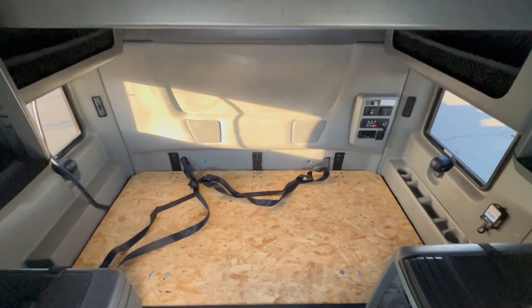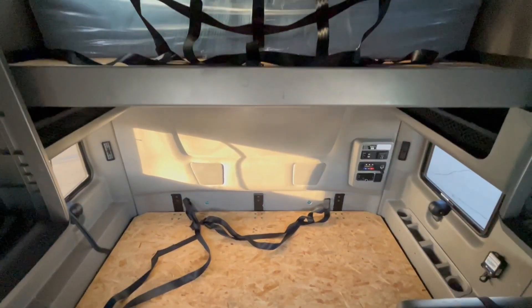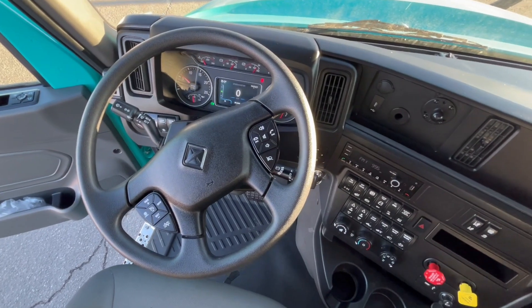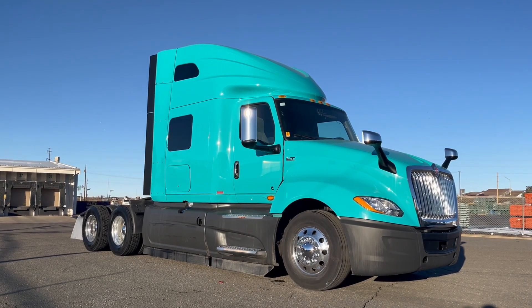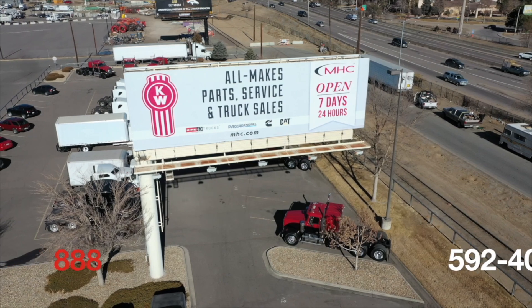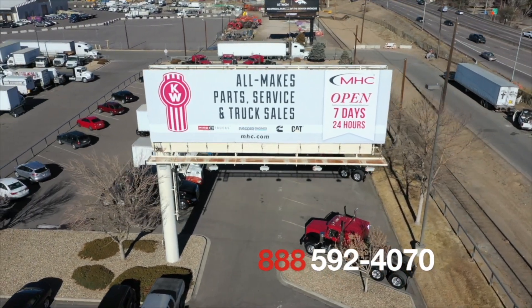Inside, it's a beautiful truck — super clean, lots of room and storage in the sleeper, and check out that dash. Come and get one of these trucks, a 2023 International LT625. Call MHC Denver at 888-592-4070.